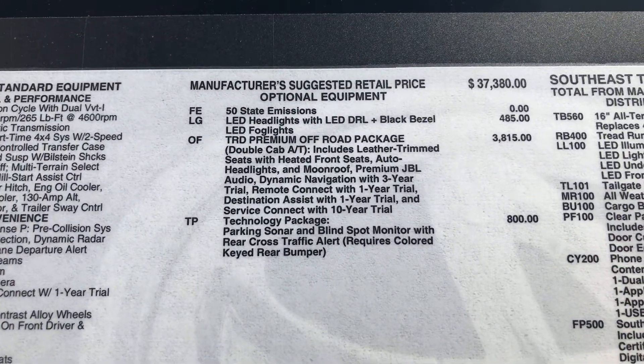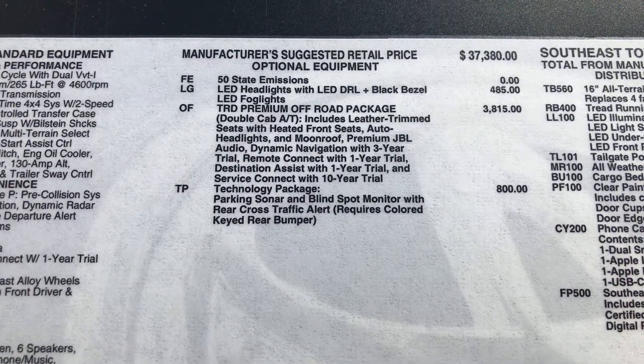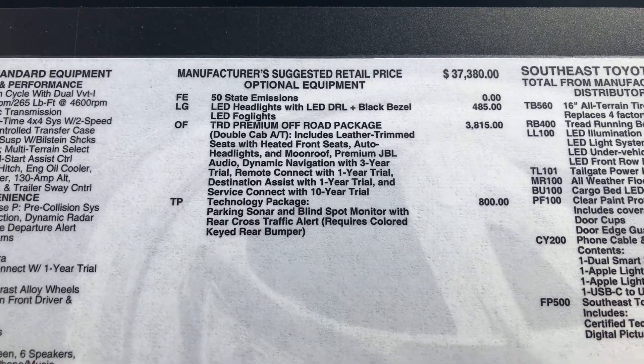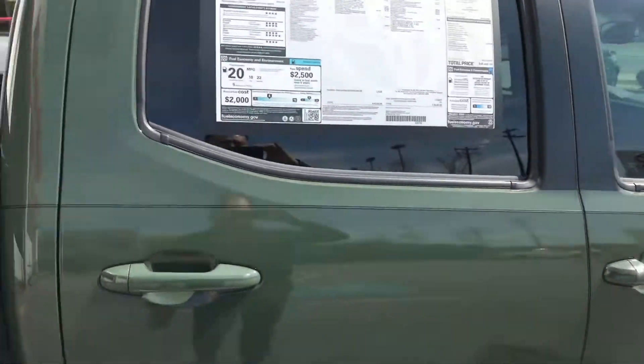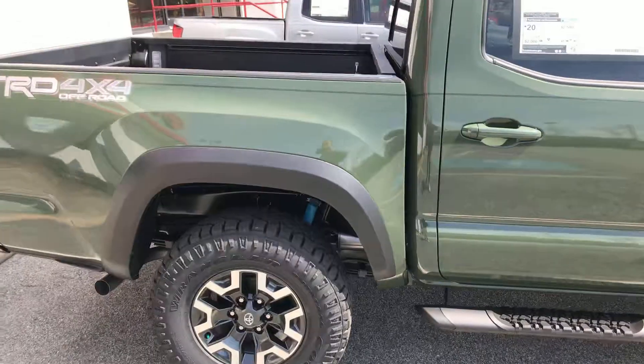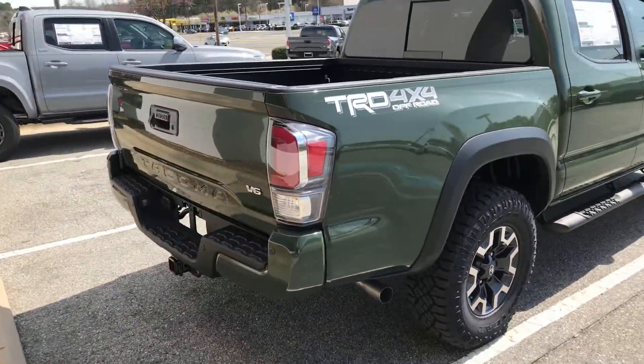So you got your LED lights, of course, you got your TRD premium off-road package and you got your technology package. You got your leather trim seating, your moonroof, heated seats, blind spot monitoring. So it's equipped with a lot of great features, a lot of great technology.